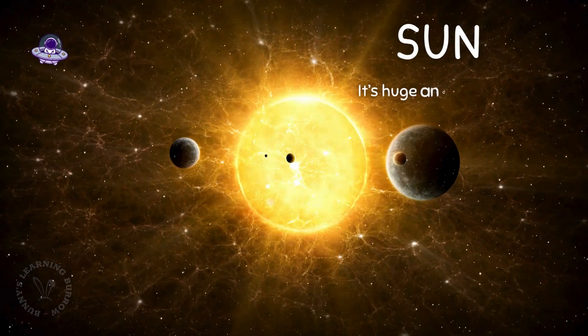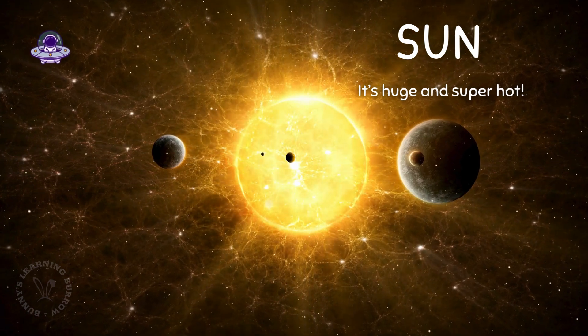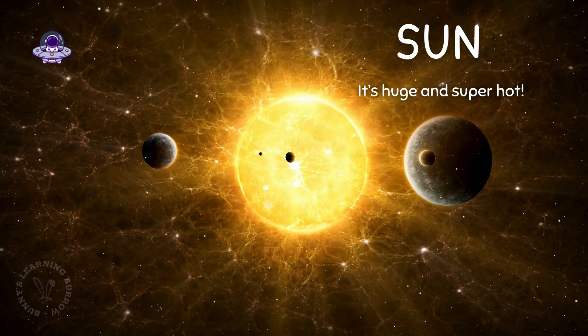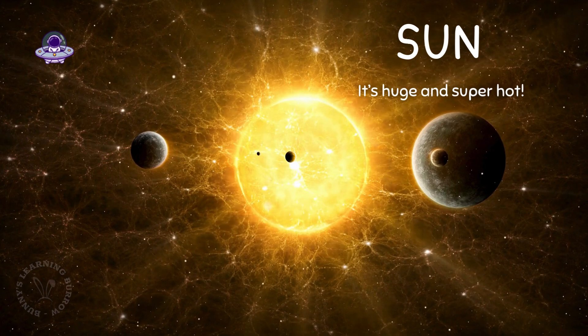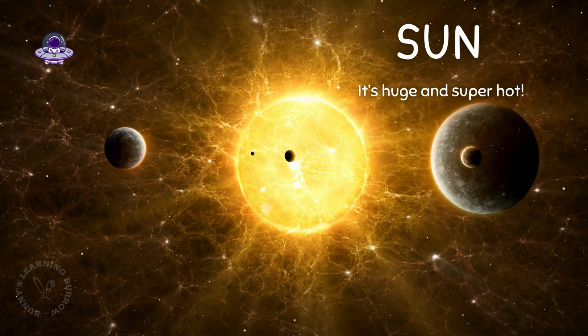Whoa! This is our sun! It's huge and super hot! The sun is like a big lamp in the sky that gives us light and warmth. Without it, we'd be chilly bunnies in the dark.